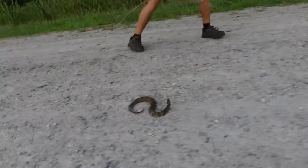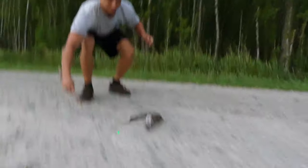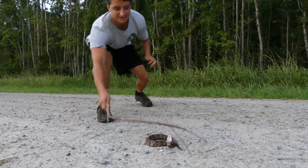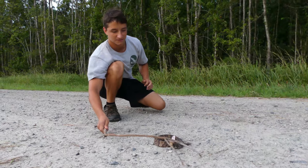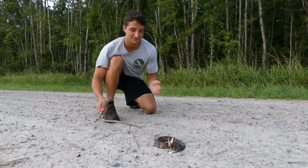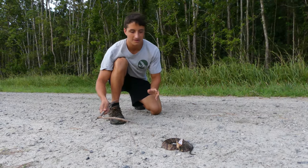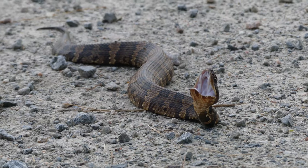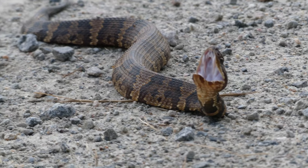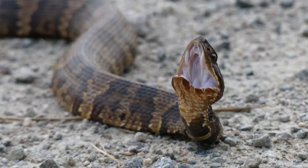Check it out — this beautiful snake right here is none other than the eastern cottonmouth. I have never seen a living cottonmouth in North Carolina, believe it or not, despite searching for them many times. I've seen their closest cousin, the copperhead, but finally we have this gorgeous individual. First thing you notice is the banding is actually slightly different than copperheads — it's not as Hershey Kiss-shaped. It's kind of indistinct, but you do have these dots in the middle and it's triangular.